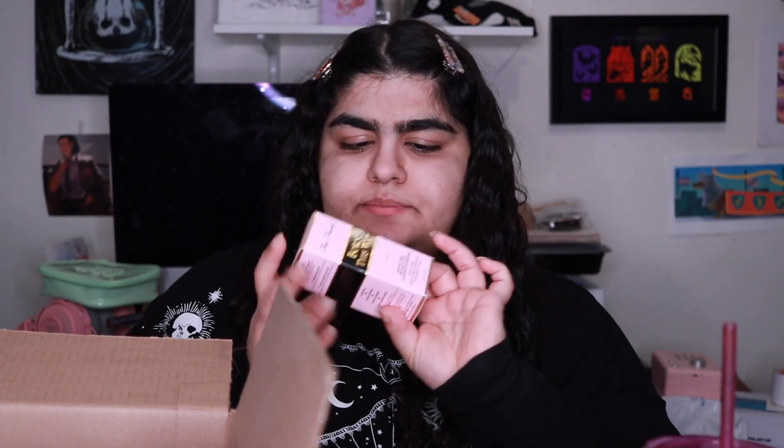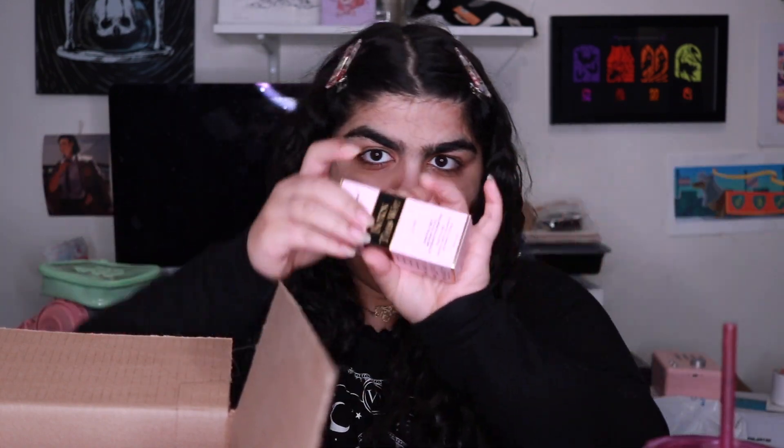I have a lot of these products already — I got refills of stuff because I was running low. But if they're not completely finished, I'm going to use what I have until it runs out. For example, I got a refill of my Too Faced Born This Way Foundation in Natural Beige — I'm not going to open this because I have it already. Love this foundation, it's so good.